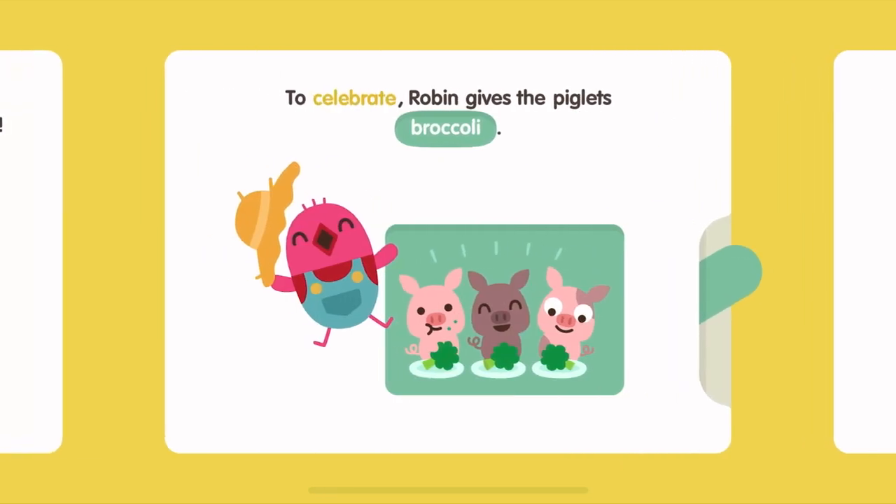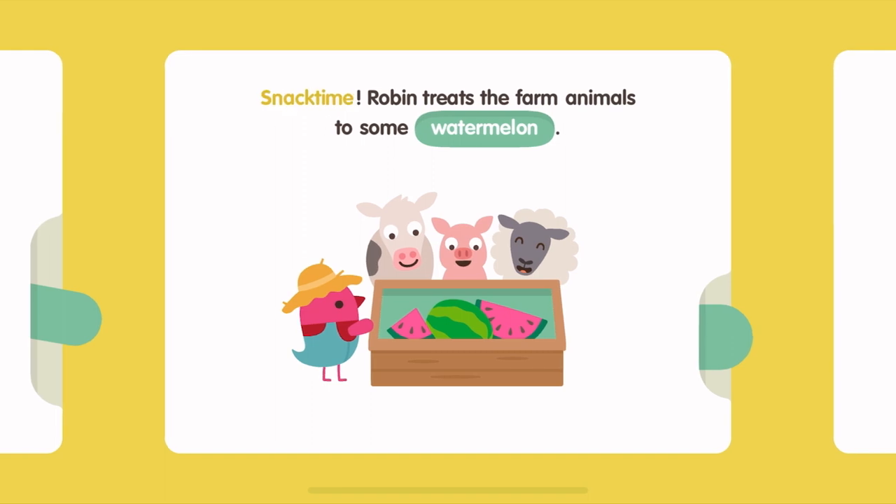To celebrate, Robin gives the piglets broccoli. Snack time!